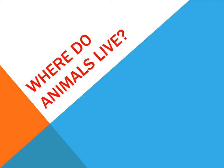Where do animals live? Animals can live everywhere. Let's see the different habitats.